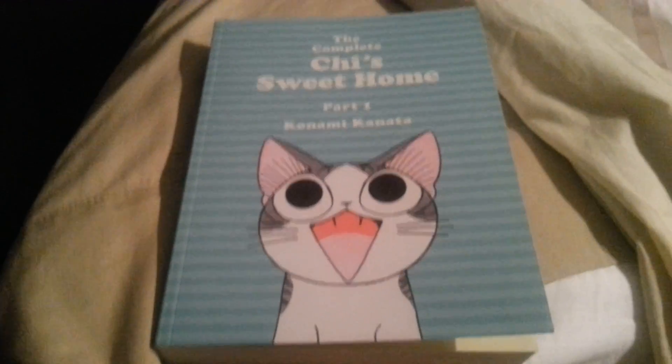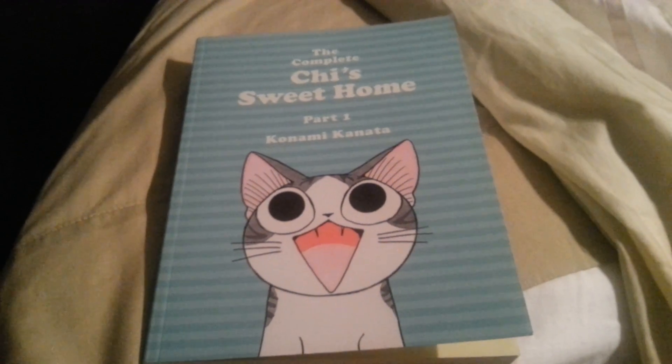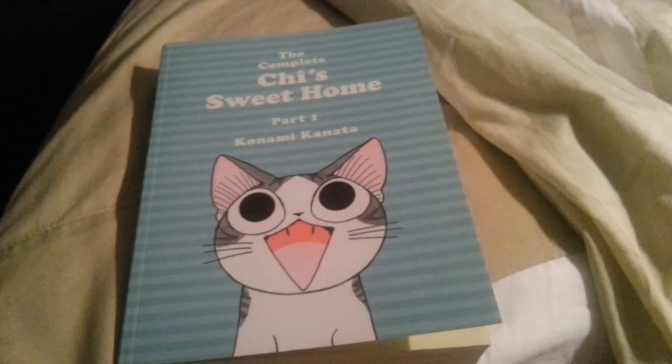But like I said, it doesn't have every single manga in it. Unfortunately they are making a second one, but it's not coming out until next year. I'll show on the back there and give you more details about what's happening, but I'm not going to show you any more of the interior.